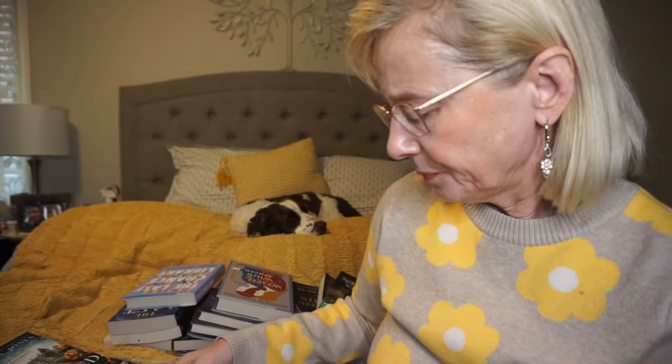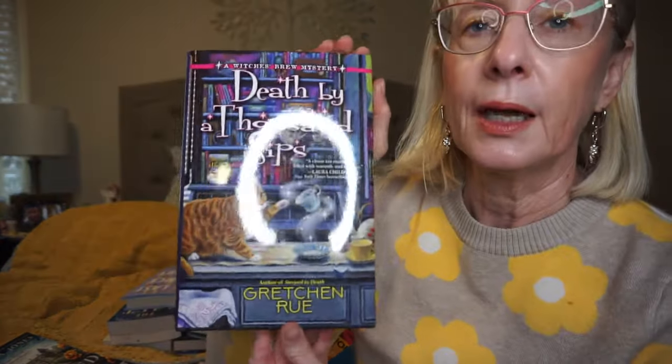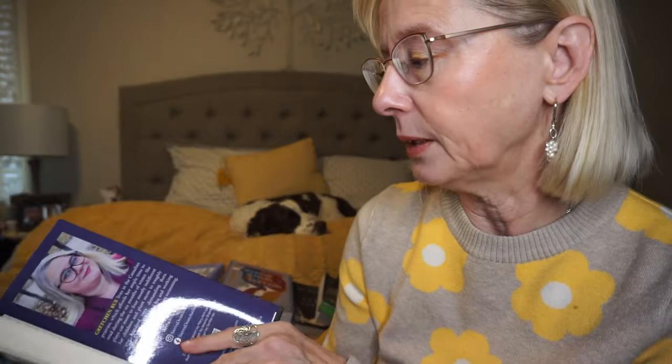Here's my other cozy mystery. This is Death by a Thousand Sips by Gretchen Rue. I just finished the first book in the series, Steep to Death. She is a Canadian author from the prairies — Alberta, I think. In the first book, Phoebe moves into her aunt's old mansion and takes over her aunt's bookshop bakery after she passes away. There is a murder, and there's also a little bit of magical realism — it is called The Witch's Brew Mysteries. I actually really enjoyed the first one, and I found this on Book Outlet for a good price.